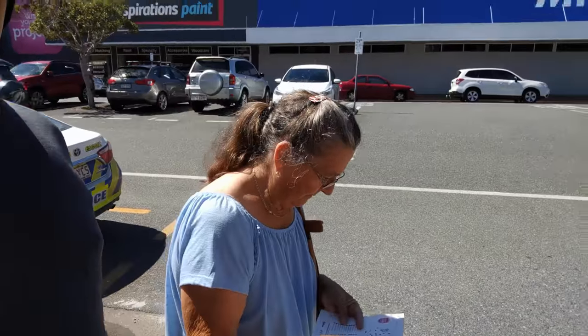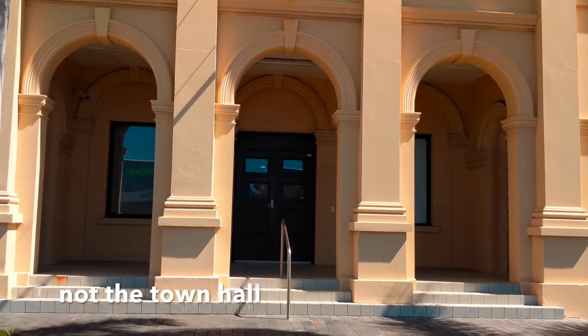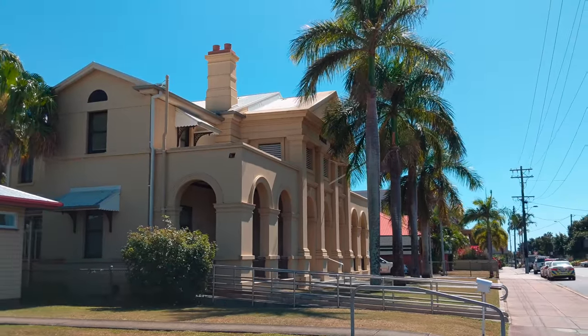That one is the highest — first town hall. And now the police station, yay.